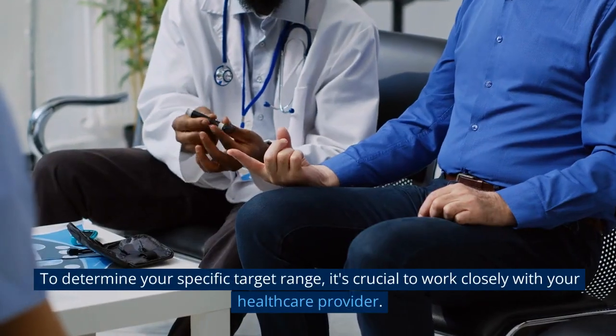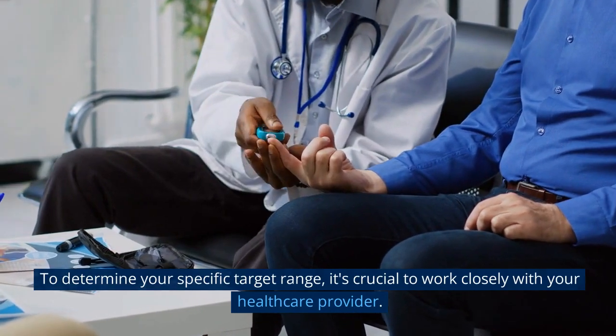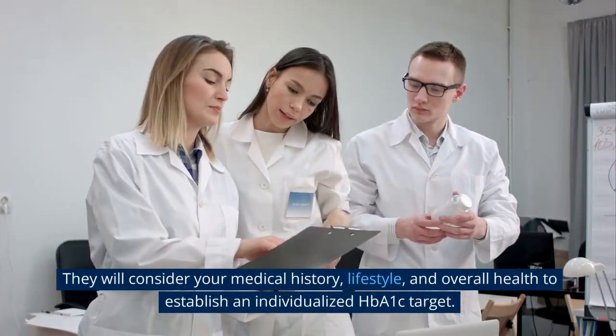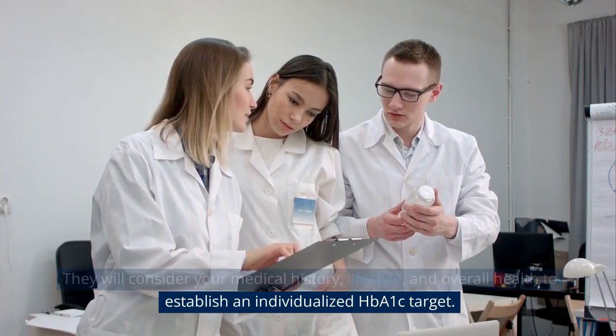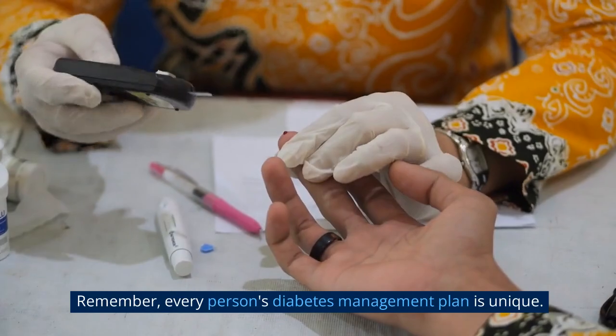To determine your specific target range, it's crucial to work closely with your health care provider. They will consider your medical history, lifestyle, and overall health to establish an individualized HbA1c target. Remember, every person's diabetes management plan is unique.